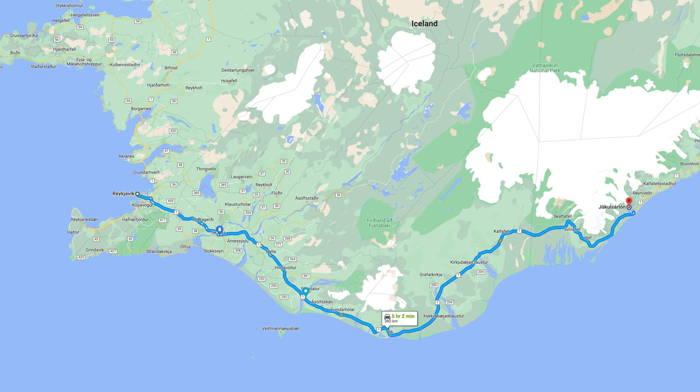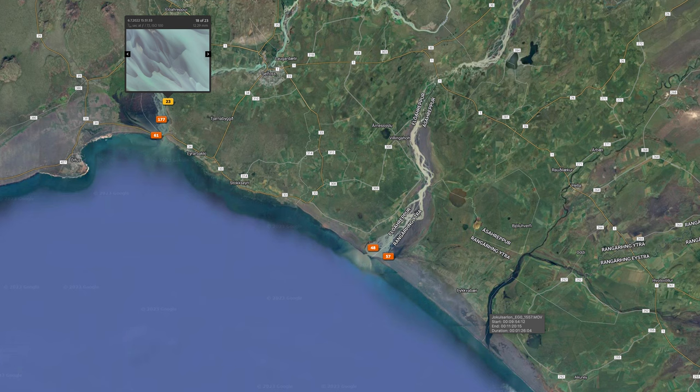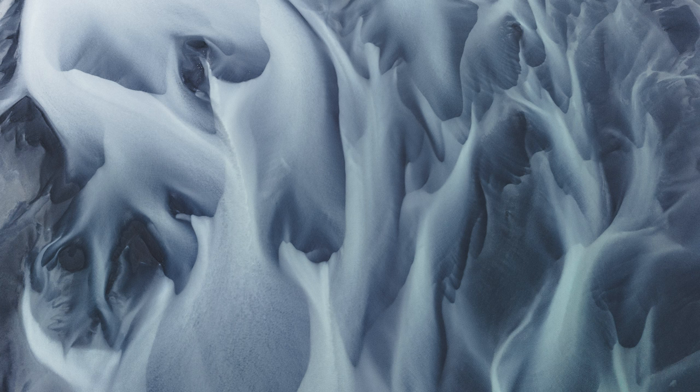If you have a drone, driving from Reykjavík to Jökulsárlón or even further east, there are a lot of opportunities to use it for aerial footage and photography. Some of the most photogenic, abstract rivers in Iceland are located on the south coast, and we like to see how the conditions are when we go there because they're always changing.